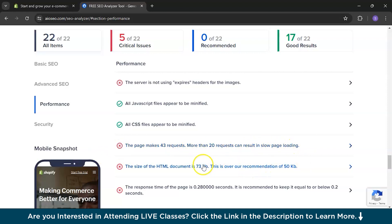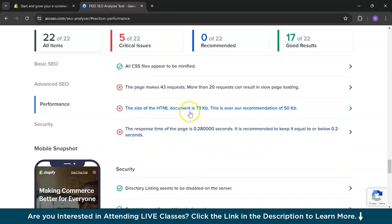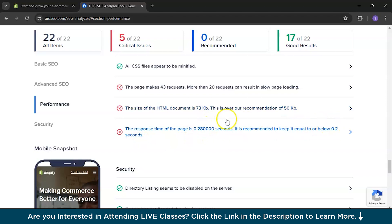It is necessary to focus on this. The size of the HTML document is 73 KB, which is over the recommendation of 50 KB — you need to address this. They provide recommendations too, which is very helpful.